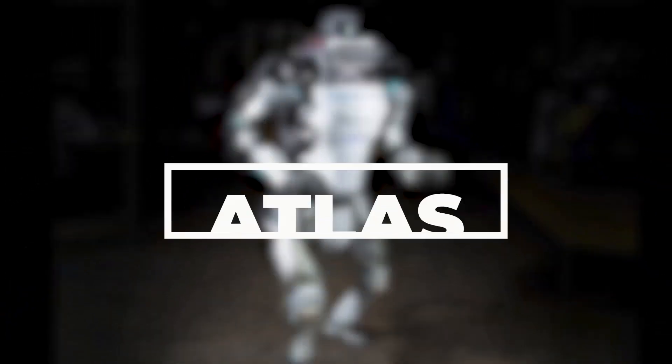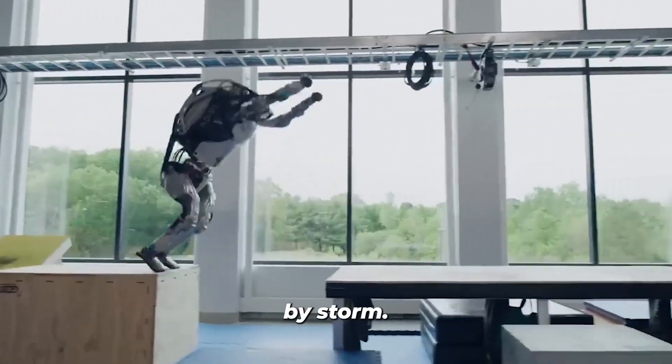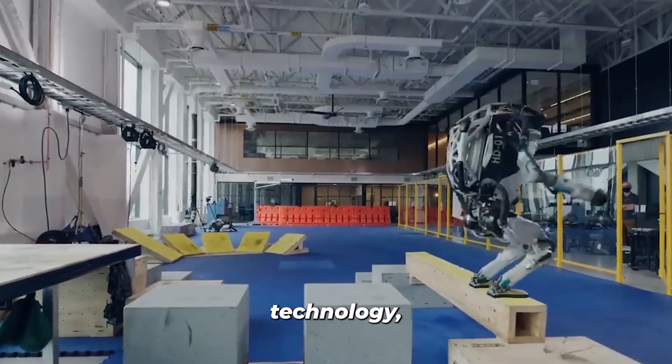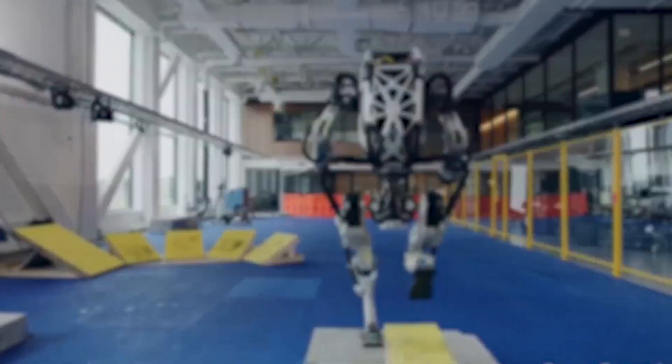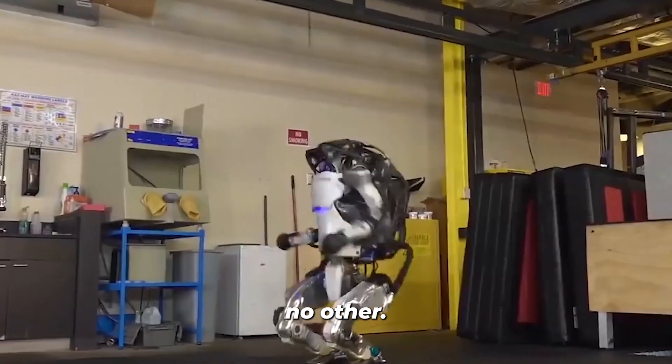We have the one and only Atlas, the bipedal humanoid sensation that's taking the world by storm. This robot is the epitome of cutting-edge technology, boasting an advanced control system and state-of-the-art hardware that makes it the world's most dynamic robot. Atlas is a force to be reckoned with, showcasing human-level agility like no other.